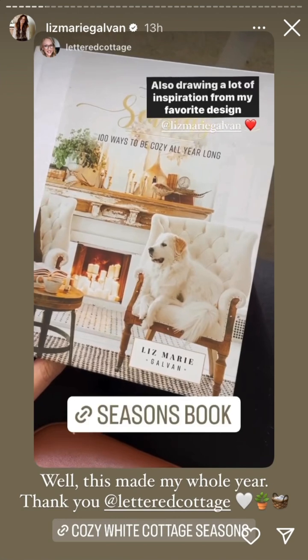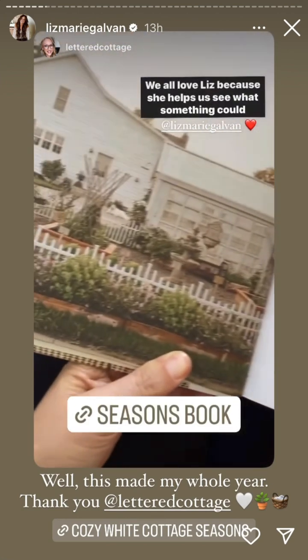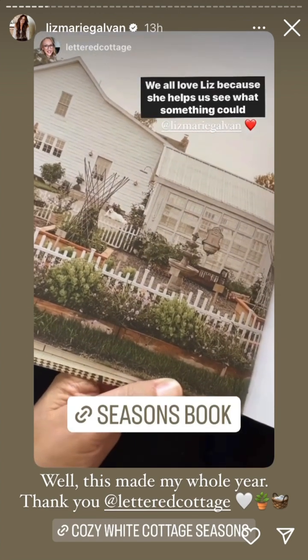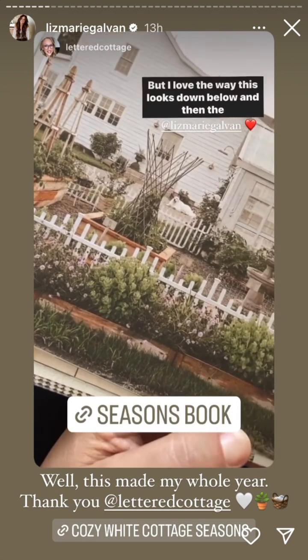I'm drawing a lot of inspiration from my favorite design books. This is definitely one of them. We all love Liz because she helps us see what something could be. And I love the way this looks.